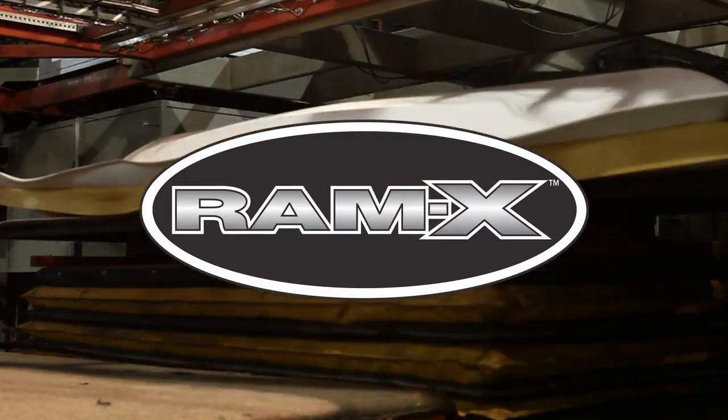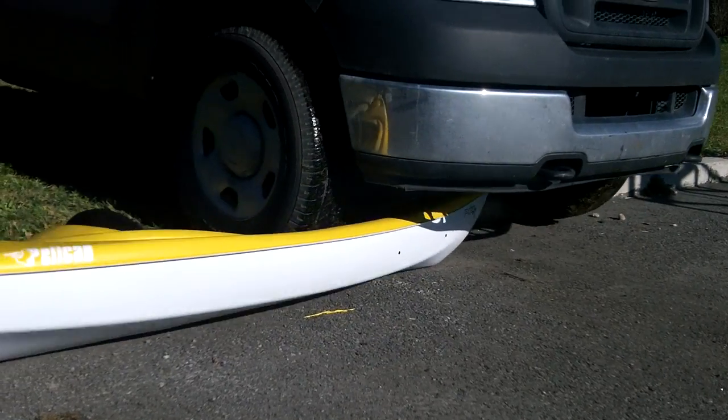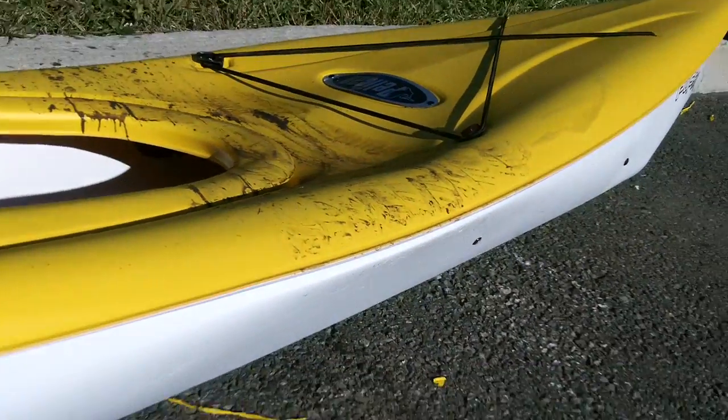Pelican's proprietary materials, RamX and PolyXR, are made of high molecular weight polyethylene and are known in the industry for their high impact resistance, ability to regain their initial shape after violent impacts, and their UV protected exterior finish.